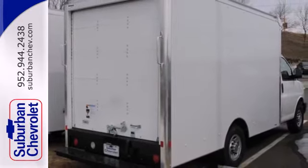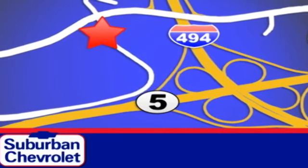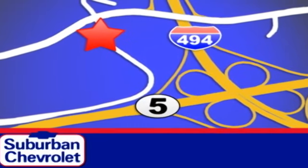Come and take a look today. Stop in for a no-obligation test drive and shop over 16 acres of inventory. We are conveniently located in Eden Prairie at Highway 494 and Highway 5.